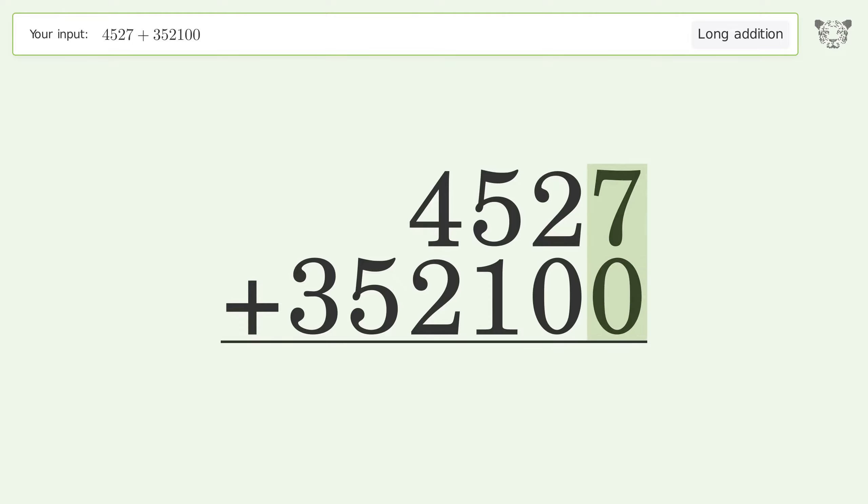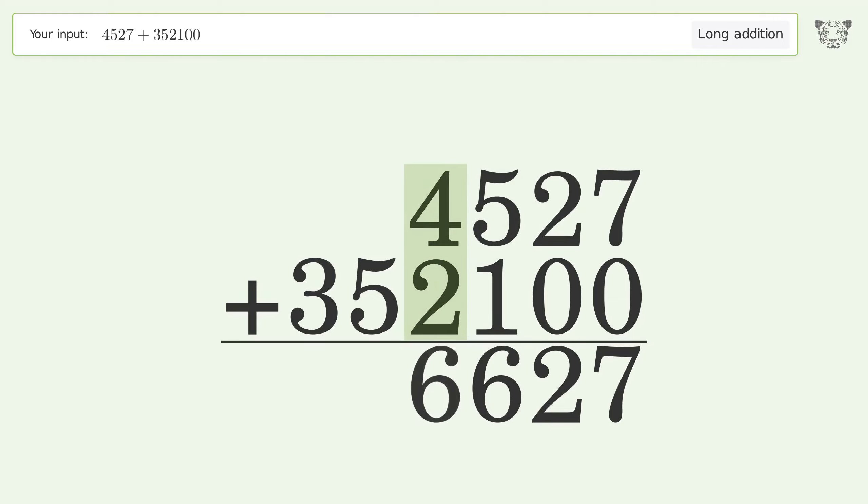7 plus 0 equals 7. 2 plus 0 equals 2. 5 plus 1 equals 6. 4 plus 2 equals 6. Write 5 in the ten thousands place. Write 3 in the hundred thousands place. And so the final result is 356,627.